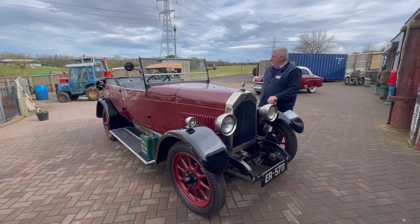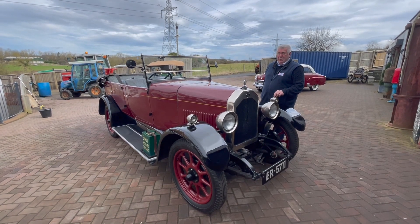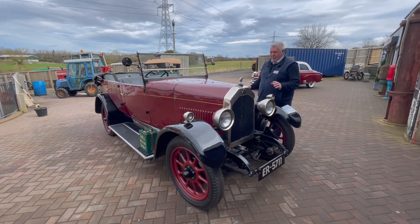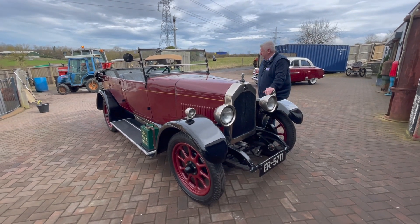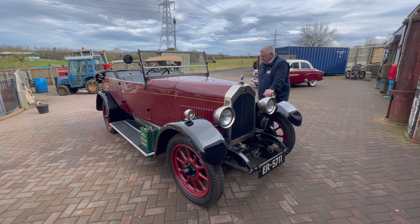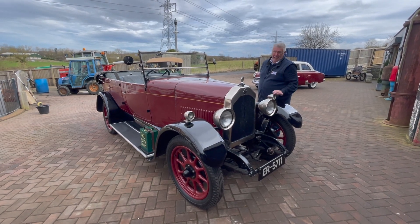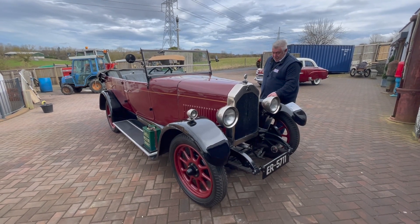Just a quick update on the Swift. I brought it back the other day on the video, you might have saw it. It's back here now, it's been through the workshops. We've had a quick look at it — it needed a little bit of fettling with the brakes. Brakes are okay now, we've had it on a test drive, the drive's lovely, absolutely lovely, and it's up here ready for sale.